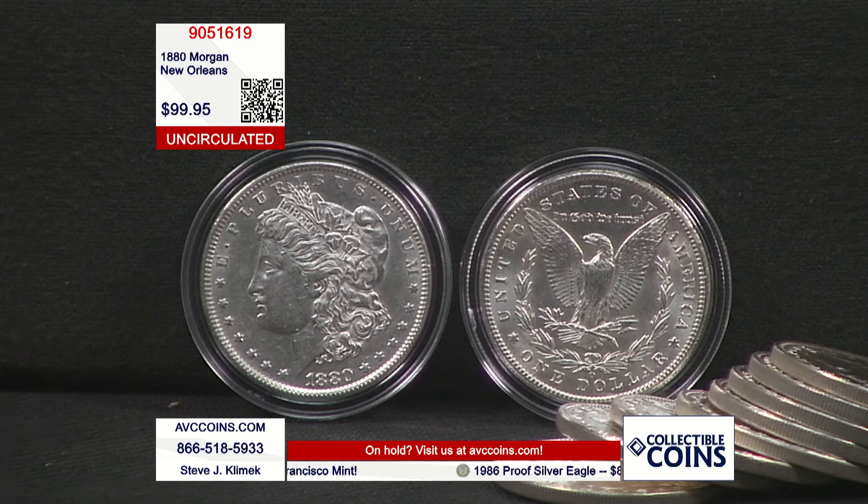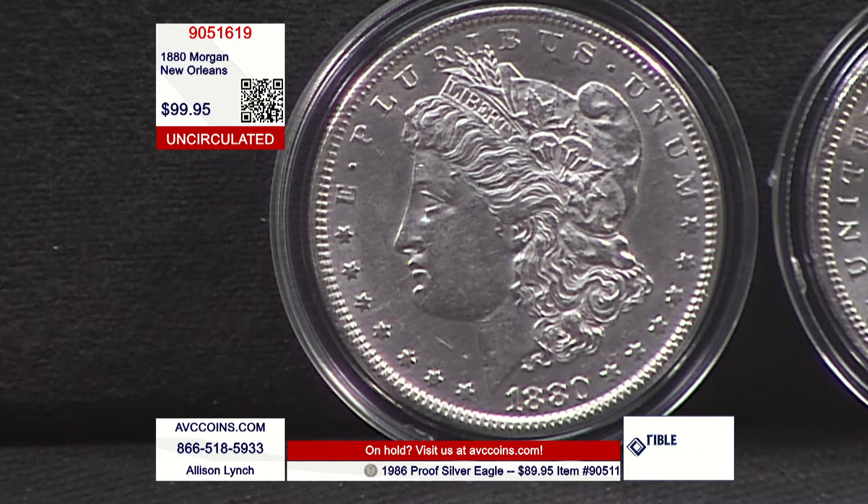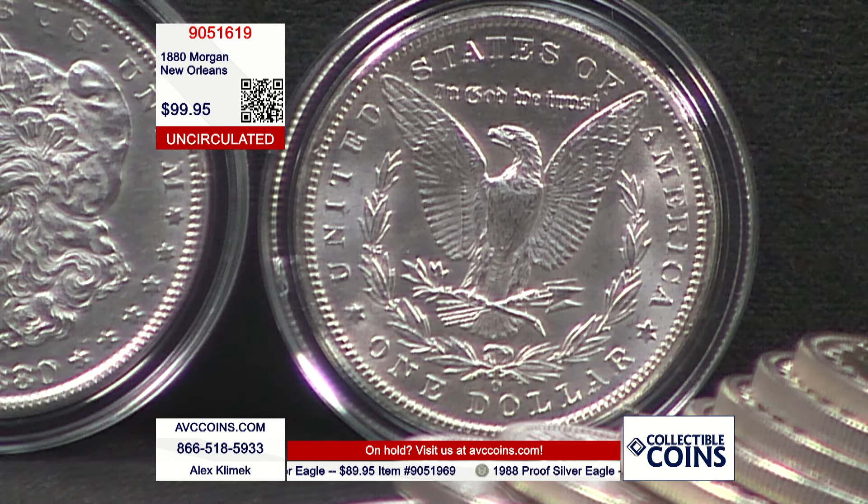The Morgan Dollar Series started in 1878, went to 1904, and then 1921 — 28 years in all. Philadelphia and Denver were the main mints, and they were doing their thing all 28 years.